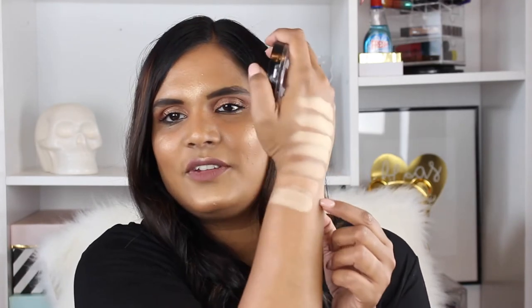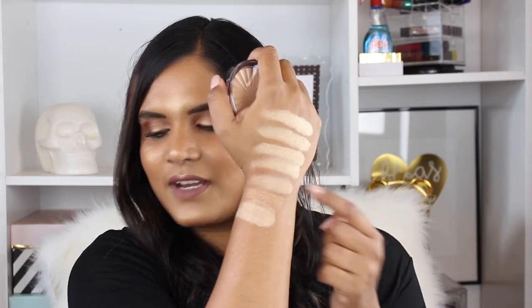Then I have Ofra Rodeo Drive, which I feel definitely looks like Heatwave and Mac Oh Darling. This is one of the most blinding highlighters I own — it's so pigmented. Looking at it, it's definitely a little bit lighter than the others, so if you've been curious, there's your swatch.